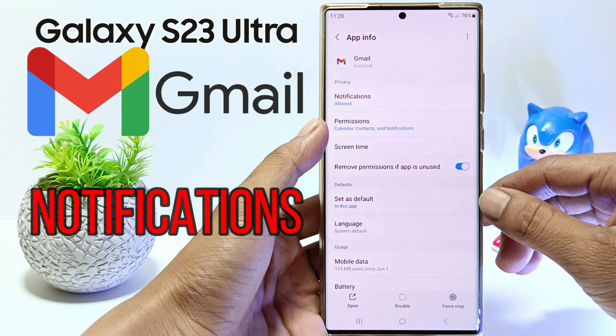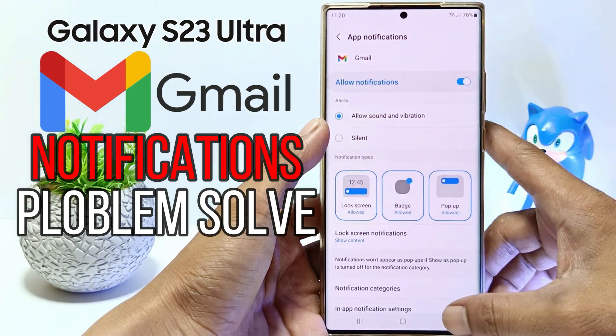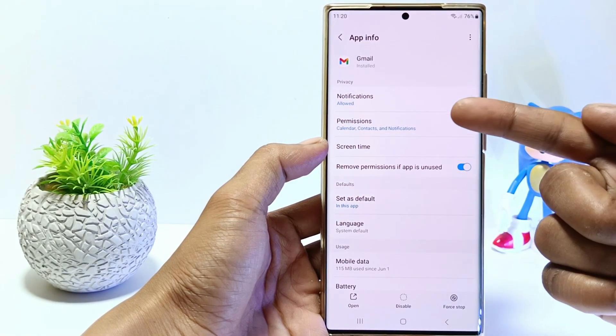Hello everyone, in this tutorial I'll show you how to fix Gmail notifications not working on Samsung Galaxy S23 Ultra. So, without further ado, let's get started.